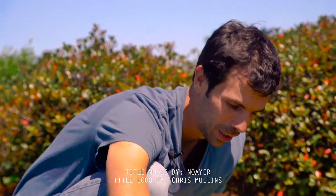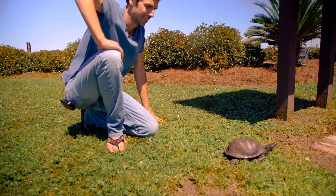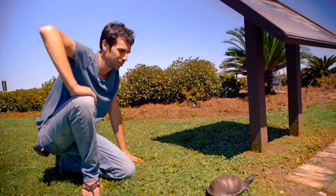I hope that this turtle can find a way back to nature and lay some eggs and do its thing for years and years to come. So let's let it go and see where it takes off to. There you go, little guy. Chillin'.